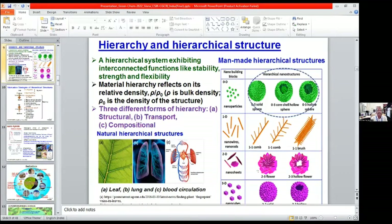What is hierarchy and hierarchical structure? I can give one example of a research institute where the director is head, then scientists, technical officers, and administrative officers — there is a hierarchical structure. In materials, the materials hierarchy reflects on its relative density ρ/ρ₀, where ρ is the bulk density and ρ₀ is the density of the structure. Among materials hierarchies, three different forms exist: structural hierarchy, transport hierarchy, and compositional hierarchy. These hierarchical structures can be manmade or naturally occurring — for example, leaves, lungs, and blood circulation systems.